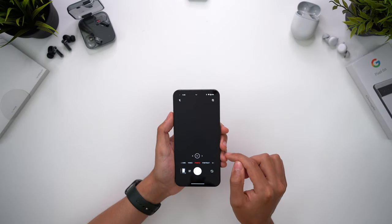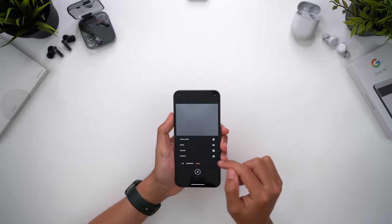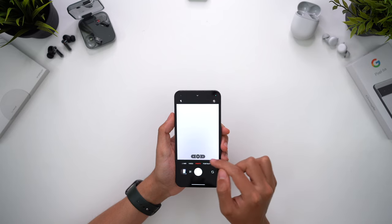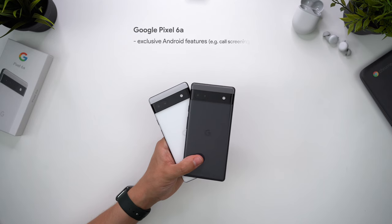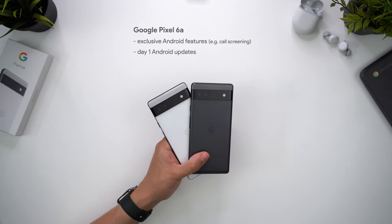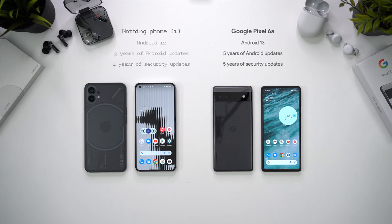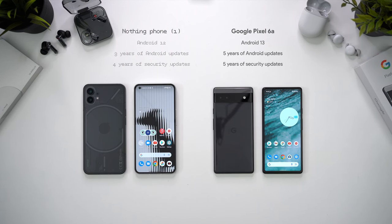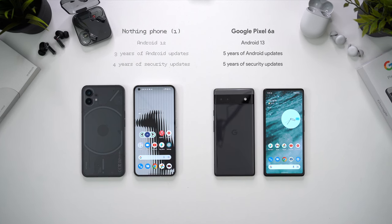You get the occasional delay with opening apps to remind you that this isn't a flagship phone, the same as on the 6a. So this doesn't rival the performance of the iPhone SE, but for an Android phone at this price, the experience is super fast. The Pixel 6a has a couple of exclusive Google features like call screening, but the best of those is Android updates. Not only will you get those updates first - the Pixel already has access to Android 13 - but you also get longer support. Nothing guarantees 3 years of Android updates and 4 for security, compared to 5 for both on the Pixel 6a, so longevity is important to consider too.